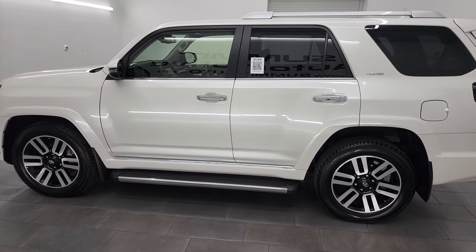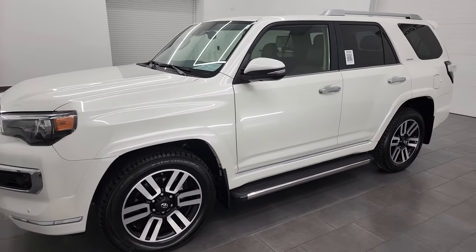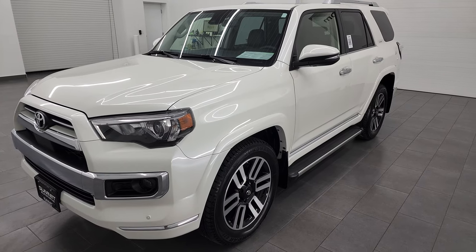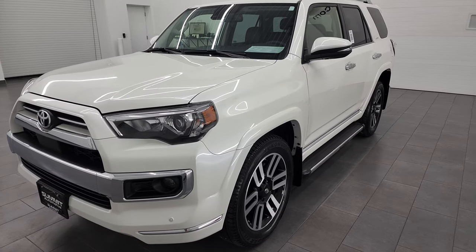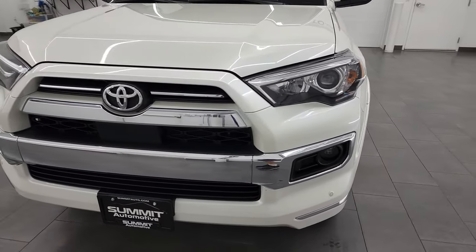This 2021 Toyota 4Runner has the 4-liter V6 engine, puts out 270 horsepower. This vehicle has been fully safety inspected by our service shop, has a fresh oil and filter change, all the fluids have been checked and topped off, and this 4Runner is 100% ready to go.